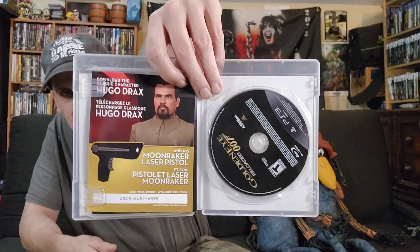GoldenEye Reloaded 007 — pretty nice. My PlayStation 3 collection is almost at 700 games; I think I'm only about 10 away. That'd be awesome to hit 700 — that'd be a milestone for my PlayStation 3 collecting.